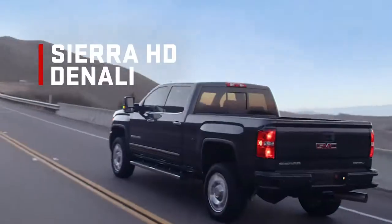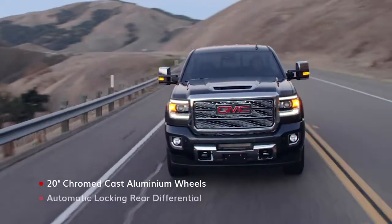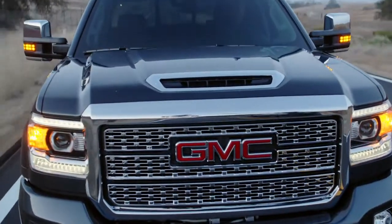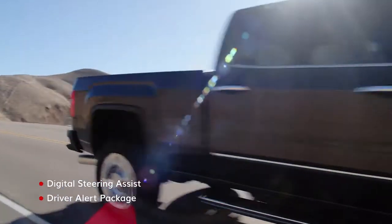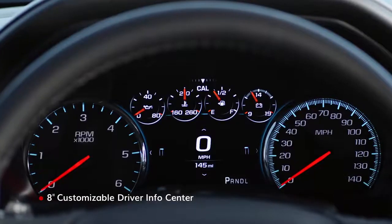At the peak of the Sierra HD lineup, you'll find Denali, complete with signature styling and state-of-the-art driving technologies, and a cabin with all the amenities your hard work has earned.